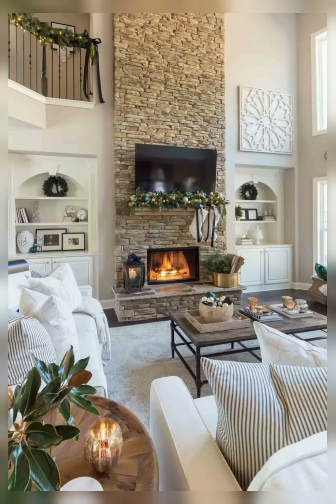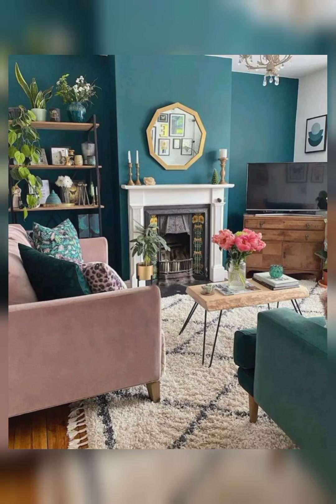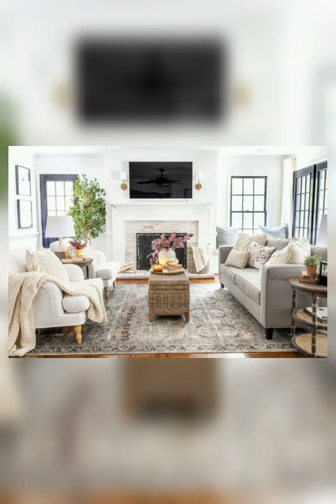Hello everyone, welcome back to my YouTube channel Deco Home with New Style. In this video I will tell you about small living room ideas with fireplace. When you have a fireplace in your living room, it is a beautiful idea.